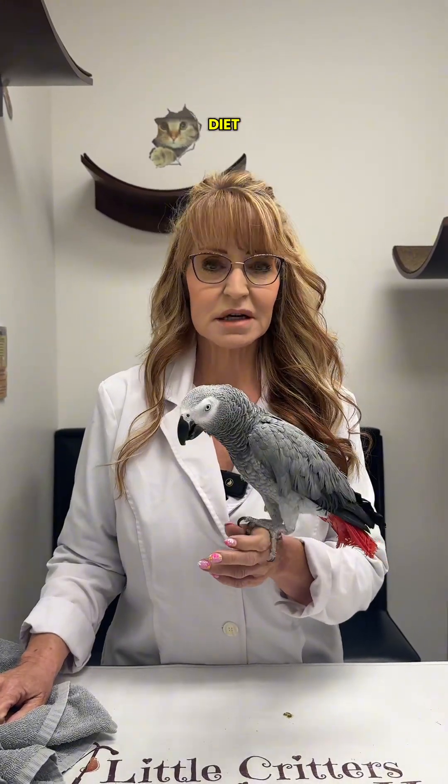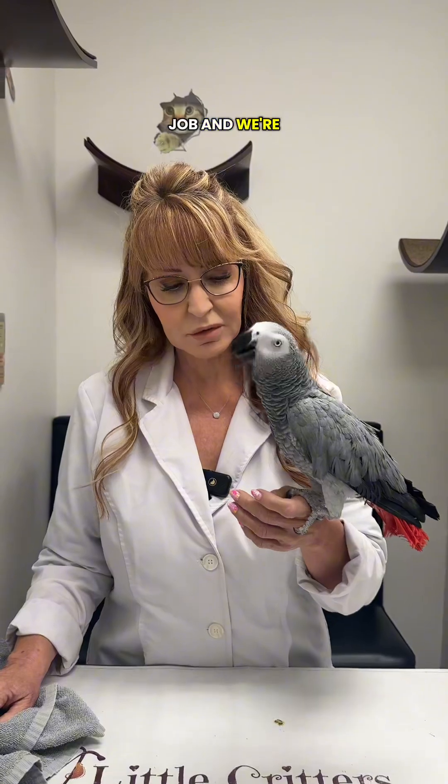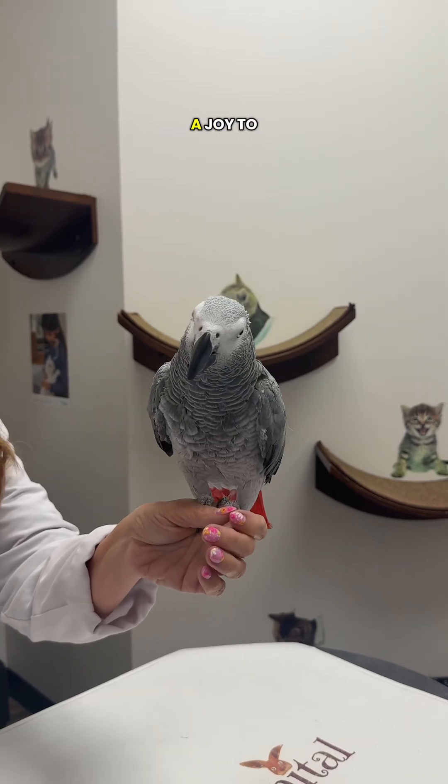She is on a balanced diet, so she gets chopped and pellets. The owners are doing a great job, and we're very proud of them, because as you can see by Remy, we have beautiful feathers with no feather picking, which is always a joy to see.